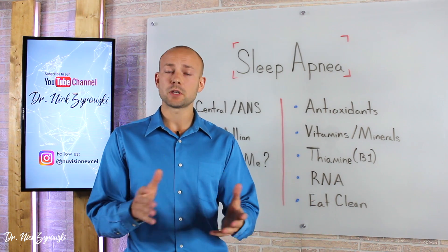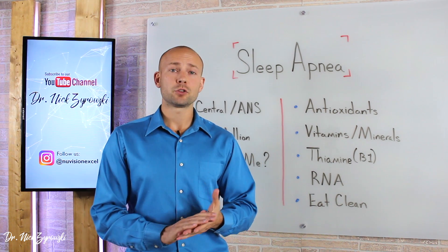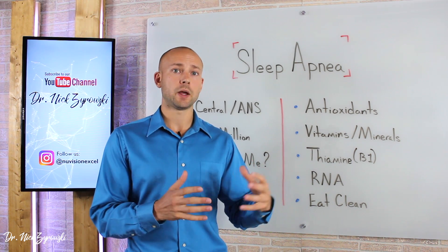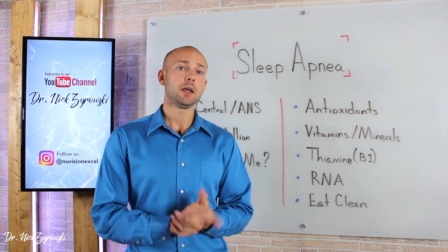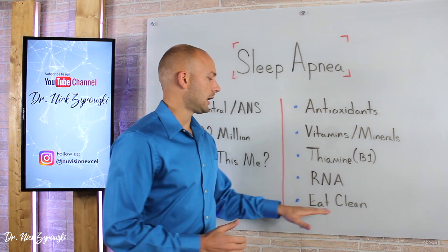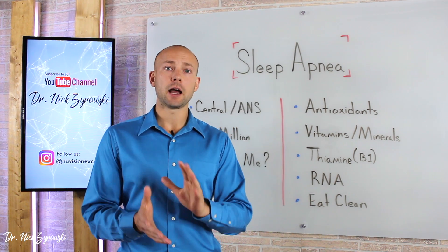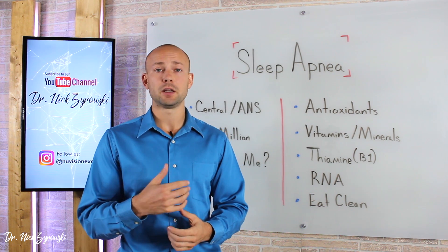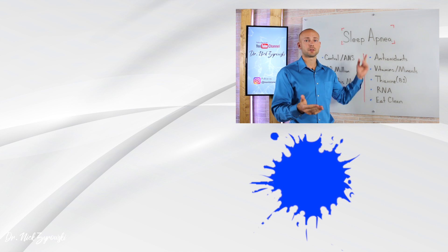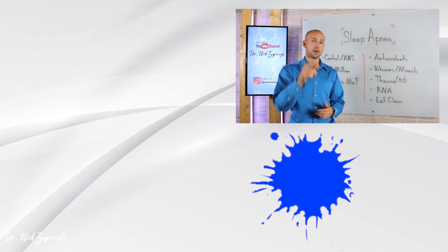If you need to lose some weight, focus on that. There are so many people out there who started following the ketogenic diet or another good quality diet, lost a bunch of weight, and their sleep apnea literally went away. So implement all these different nutrients and make sure you're eating a clean diet — it's really going to support reversing sleep apnea. Clinically, I have worked with patients to do this again and again and they've seen incredible results. Give this video a thumbs up, share it with your friends. If you have any questions, post them in the comment section below, and check out my other videos to help you improve your health.